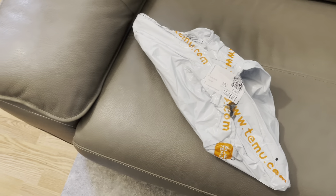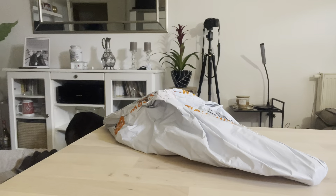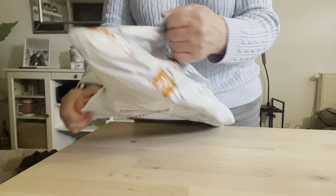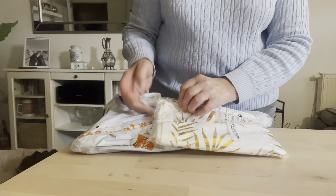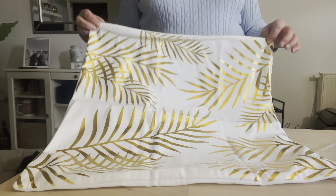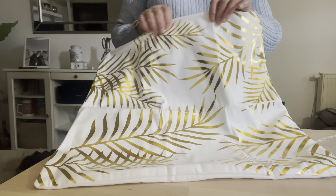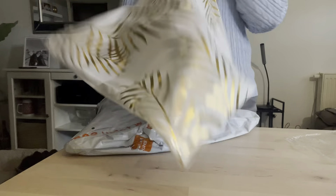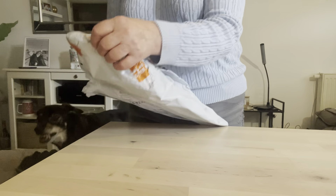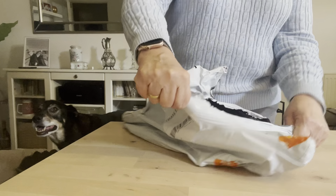Vou abrir aqui o saco daquilo que mandei vir e vou mostrar a vocês. Já está aqui — tem trabalho em dourado. Vou abrir para ver — também é muito gira. Posso intercalar, ela só tem folhagem. Como também tem dourados e é bege, penso que é capaz de não ficar mal, mas depois eu vejo. Continuando para a decoração — eu gosto muito de quadros.